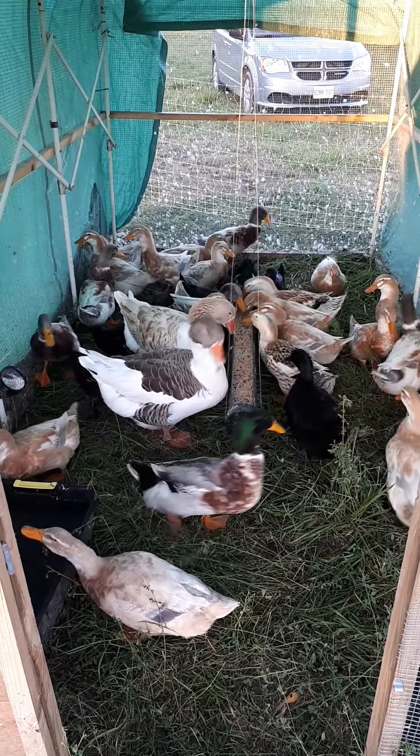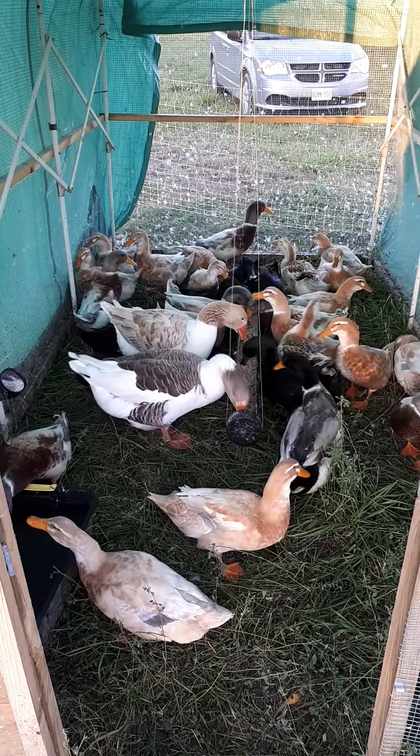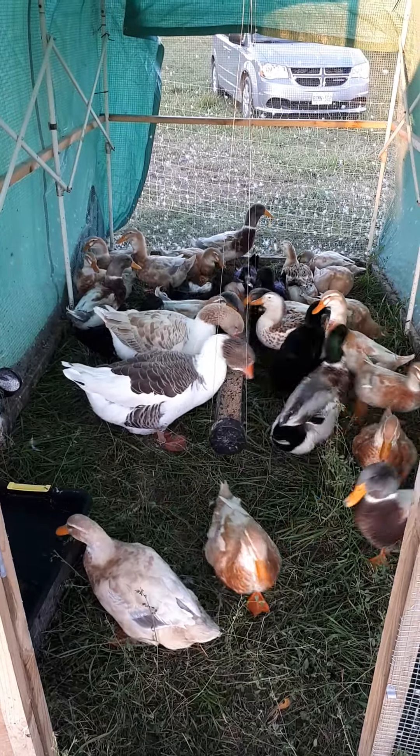They're all starting to look so pretty after their molt. Still got a few stragglers still molting, but for the most part everybody's looking real pretty.